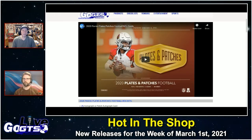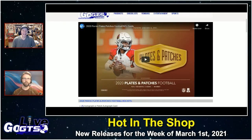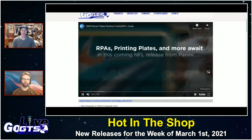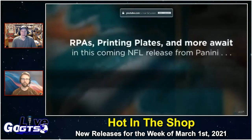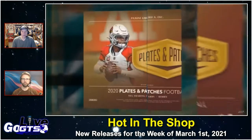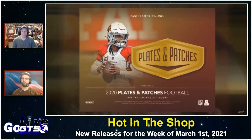Release dates remain extremely fluid, but as of this broadcast, these next three products are scheduled to release next week — they were supposed to be here this week. We start things off with 2020 Panini Plates and Patches NFL football cards. Why the name? You get an autograph or a patch auto, a memorabilia card, a parallel, a base card, and a printing plate.